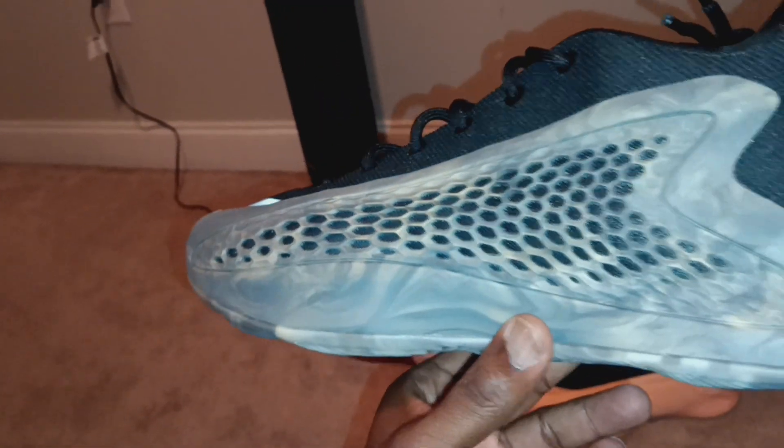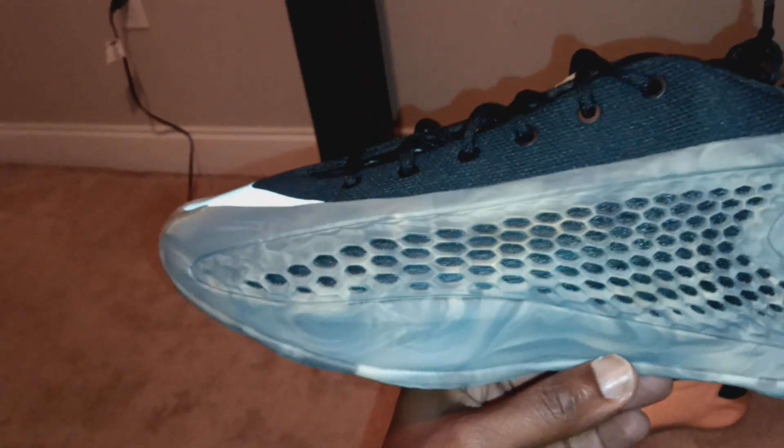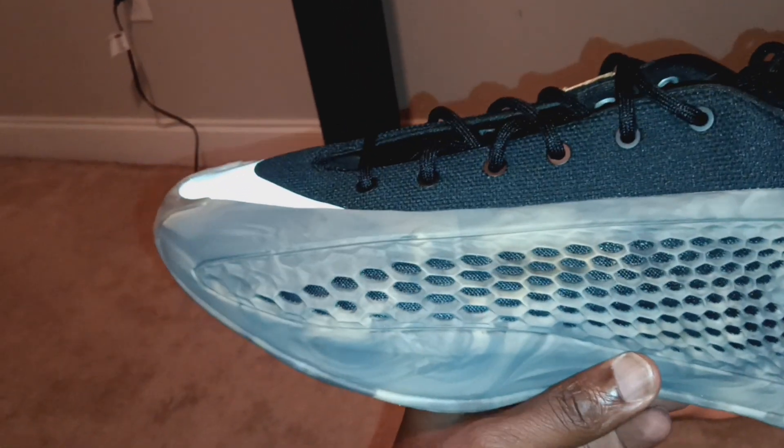Don't quote me on this, but somebody I spoke to that works for Adidas told me the black and slime green one drops next weekend on the 21st — September 21st is when the black and green drops, that lime green one. So those are next on my list.